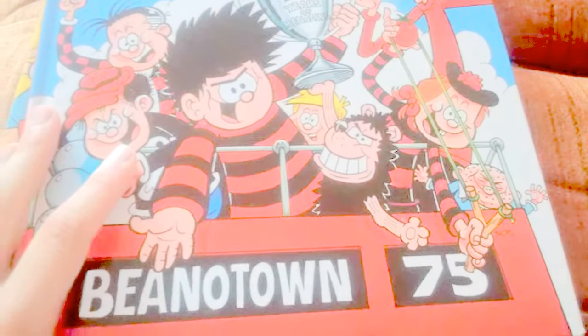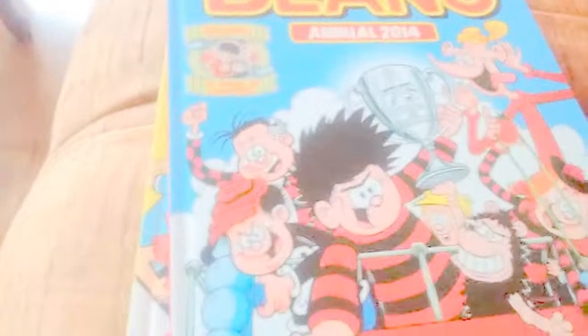Now you can buy Beano Annual 2017 on Amazon. I've seen it on Amazon.